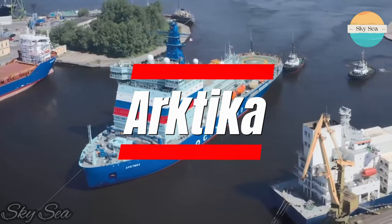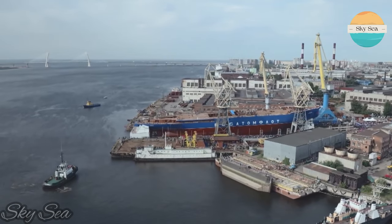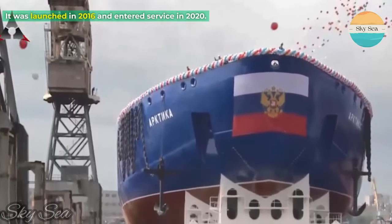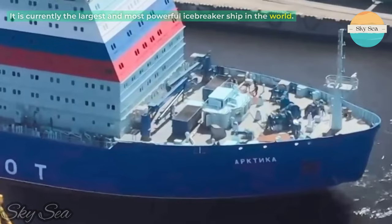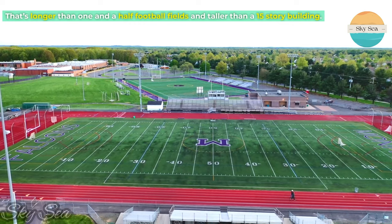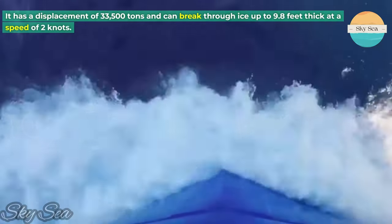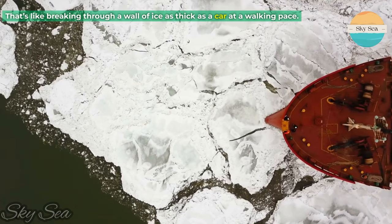ARKTICA is the latest and largest nuclear-powered icebreaker of Russia under the Project 22220 series. It was launched in 2016 and entered service in 2020. It is currently the largest and most powerful icebreaker ship in the world. ARKTICA is 570 feet long and around 168 feet tall at its highest point — longer than one and a half football fields and taller than a 15-story building. It has a displacement of 33,500 tons and can break through ice up to 9.8 feet thick at a speed of 2 knots.